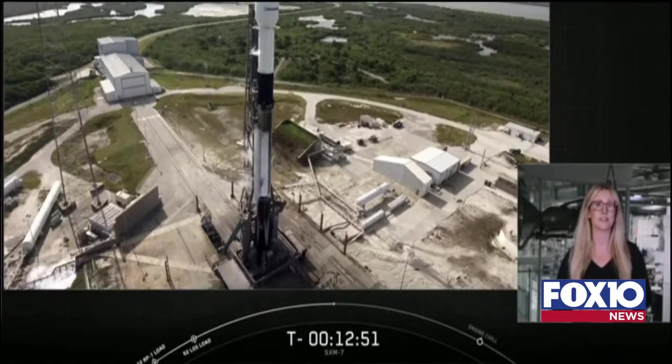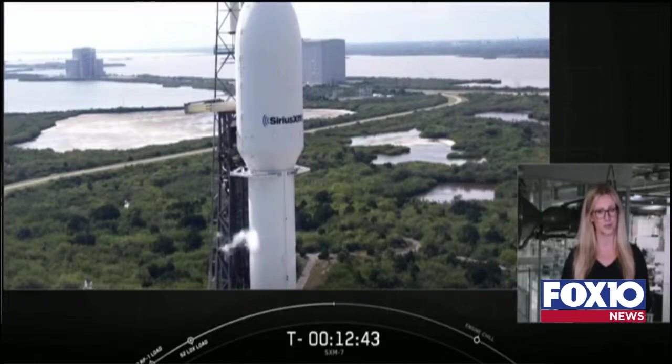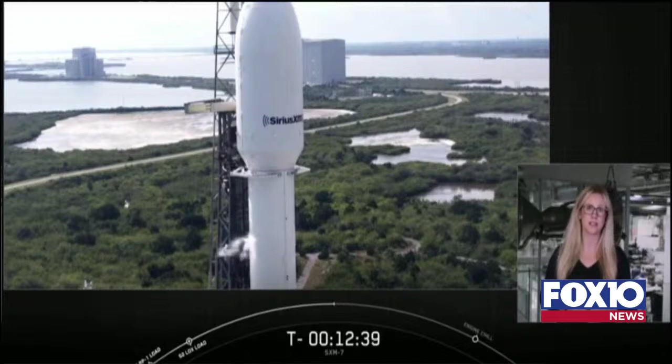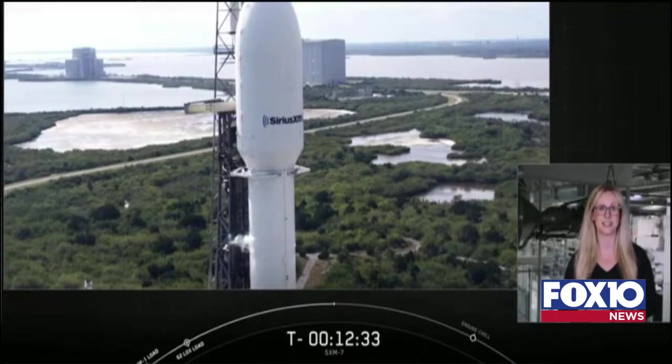You may know SiriusXM for its ad-free, curated music channels, or for its use of satellites to provide users with digital audio radio services. Today, to replace existing satellite services, SpaceX will launch the company's next-generation high-power broadcasting satellite, SXM-7. Following today's launch, the SXM-7 payload will join five other satellites in SiriusXM's active satellite fleet.